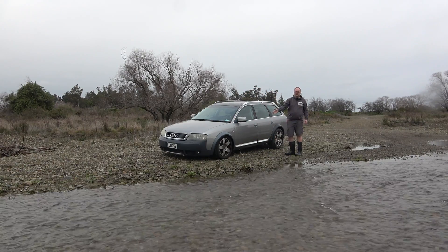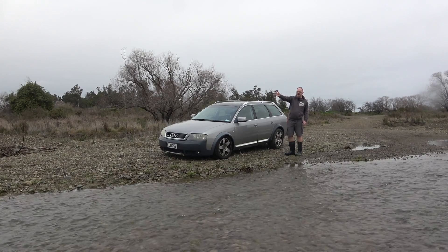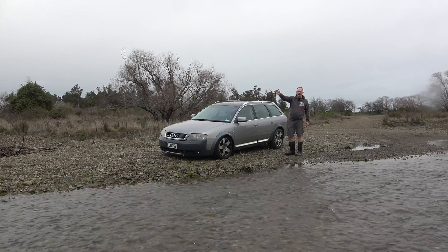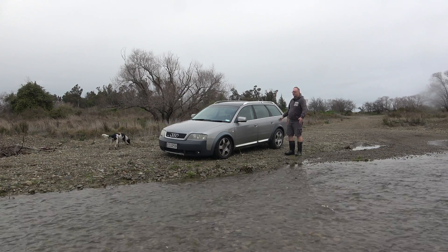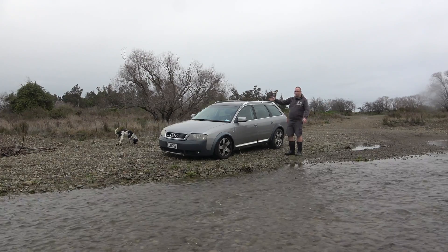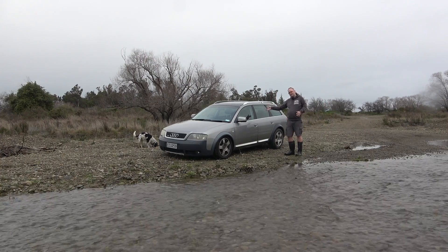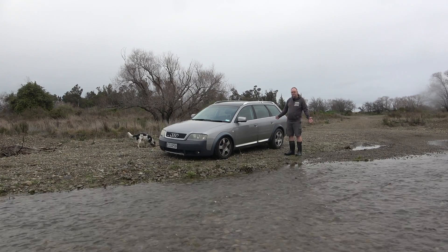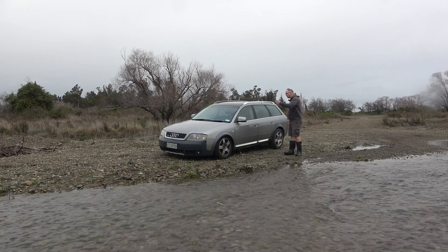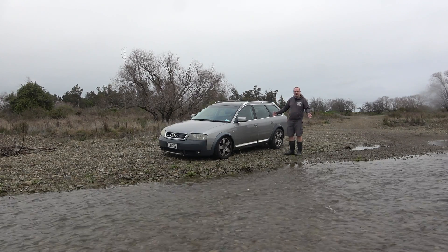We're going to fix the suspension — the new airbags are ordered. Once that's done, we're going to take this down a river about five k's to the beach, crossing the river maybe 10 to 15 times because it's a big braided river with lots of soft stuff. It'll be a good test of our Quattro four-wheel drive with the torque-sensing Torsen centre diff. Should be a lot of fun.